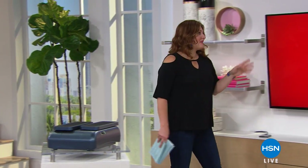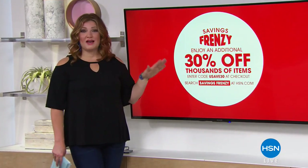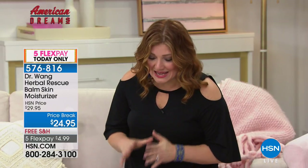We want to share that we have our Savings Frenzy going on today — if you'd like to take an additional 30% off thousands of items on HSN.com, just grab your smartphone or tablet and jump on over. Search 'savings frenzy' on HSN.com. We're going to continue right along — HSN's American Dreams is our ongoing search for the next great entrepreneurs. We scour the globe to find up-and-coming vendors. One of those products is from Dr. Wong, a world-renowned dermatologist who brings us his Herbal Rescue Balm Skin Care Moisturizer.